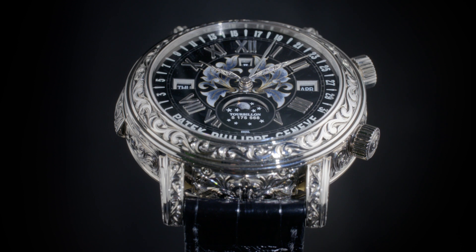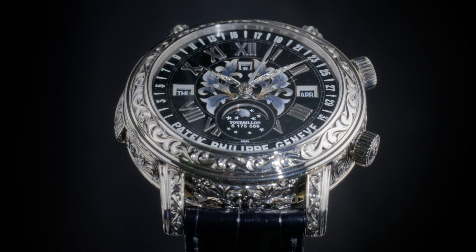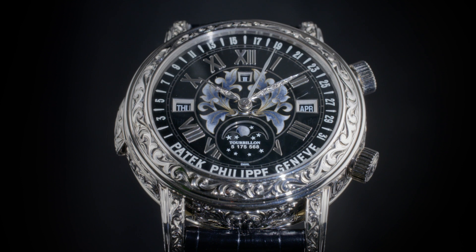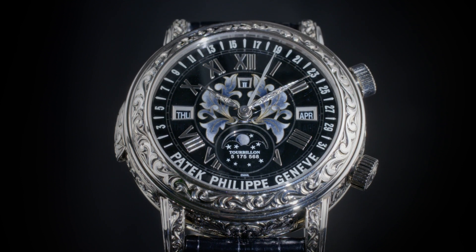Sky Moon Tourbillon is an inspirational watch that leaves an indelible impression — a fascinating horological landscape of intrigue, begging to be discovered and then explored.